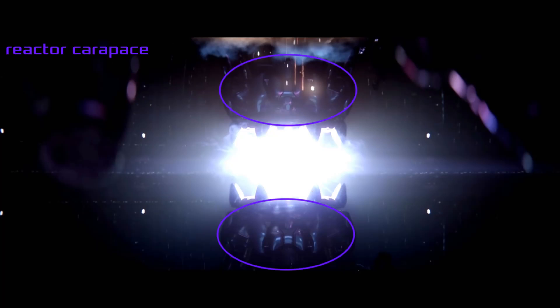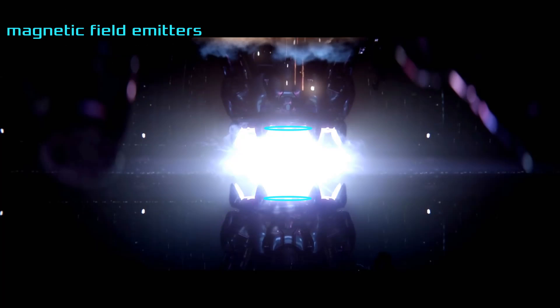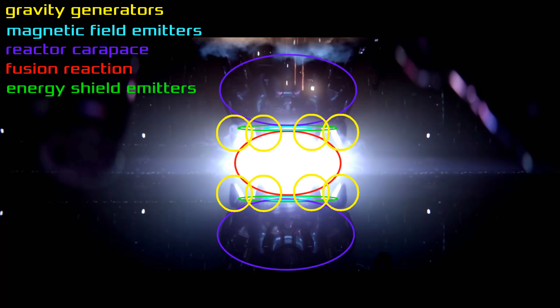The reactor's carapaces contain an array of different technologies, including adjoining gravity generators around their circumference, all aiming inwards. There are several concentric annular magnetic field emitters positioned in a circular arrangement within the carapace, which generate both high-speed shear flow magnetic containment fields and a magnetically induced current. The carapaces also house outer containment fields provided by extremely powerful energy shield emitters, and the entire assembly is generally made of Covenant nano-laminate to aid in shielding the devices within from intense heat and radiation.